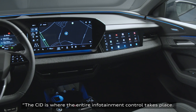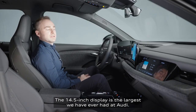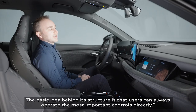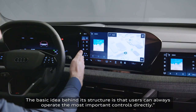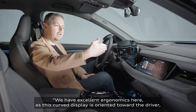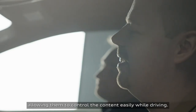The CID is where the entire infotainment control takes place. The 14.5-inch display is the largest we've ever had at Audi. The basic idea behind its structure is that users can always operate the most important controls directly. We have excellent ergonomics here, as this curved display is oriented toward the driver, allowing them to control the content easily while driving.